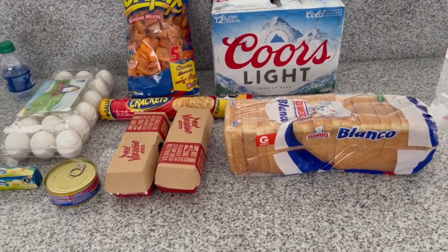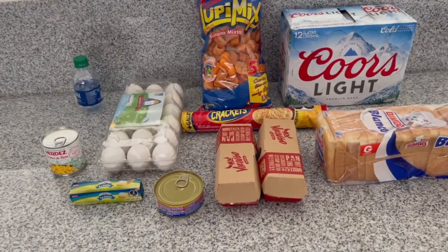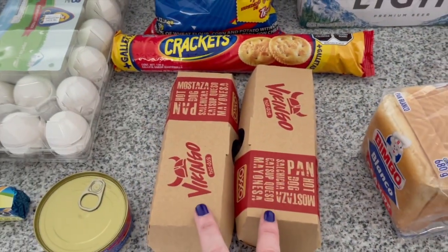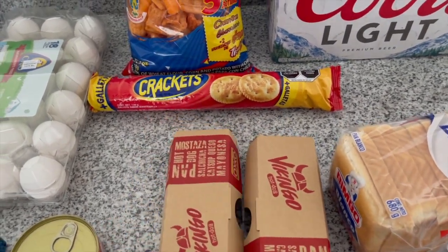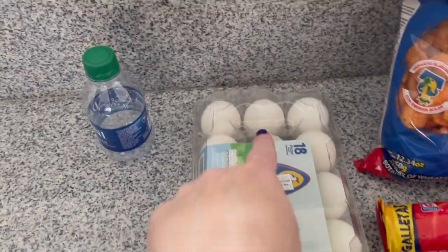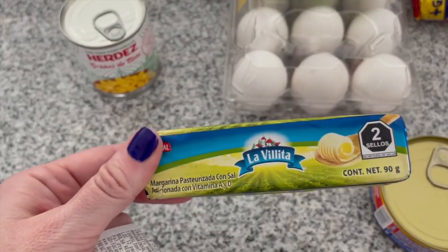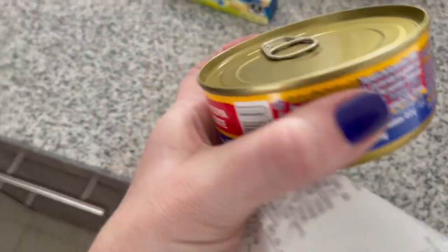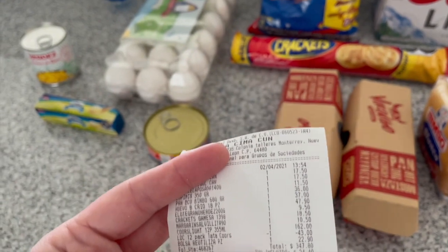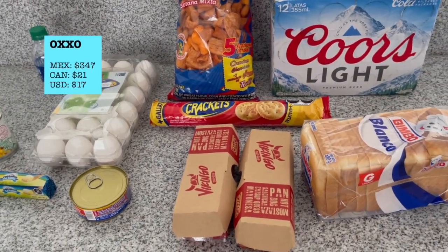So we just went to this store — the corner store called the Oxo, which is like a 7-Eleven, a convenience store. So we got 12 cans of Coors Light, a loaf of white bread, two ready-to-go hot dogs because we haven't done proper groceries yet, a bag of crackers like Ritz crackers, an 18-pack of eggs, a mini can of corn, a mini thing of butter or margarine, and one can of tuna. The total came to 347 pesos, which came to 21 Canadian dollars.